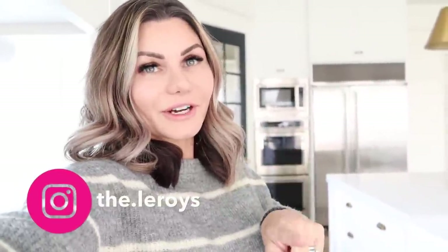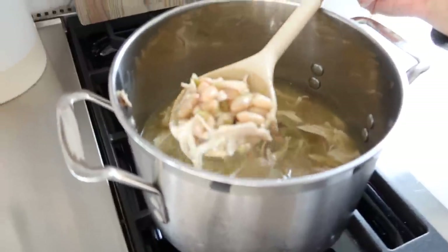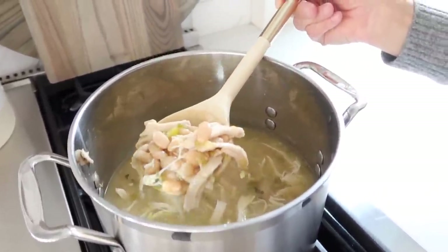I have been making my chicken enchilada soup. I actually just posted an Instagram IGTV and showed how to make it, so if you're not following us on the Leroys, go over there and follow us. I just made it, my kids just ate some, and it is the best soup that your family will love.